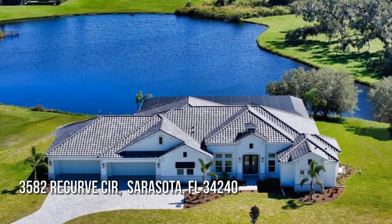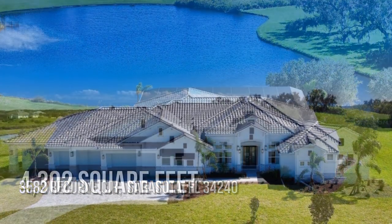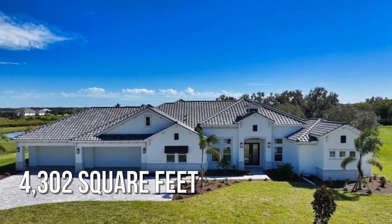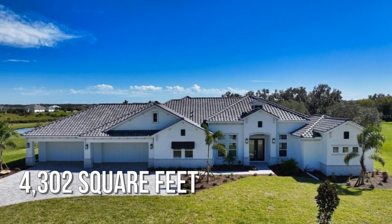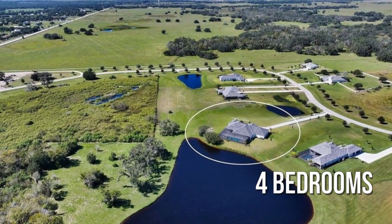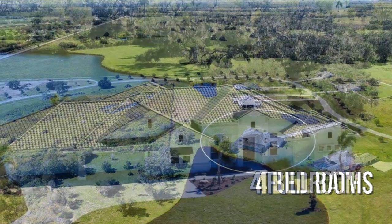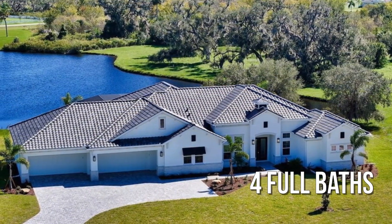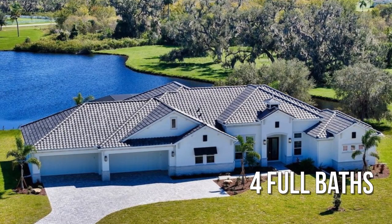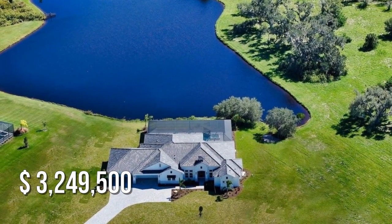Searching for a home that will fit your lifestyle? This spacious property offers over 4,300 square feet of living space, featuring four bedrooms with four full bathrooms. This property is currently listed for under $3,300,000.